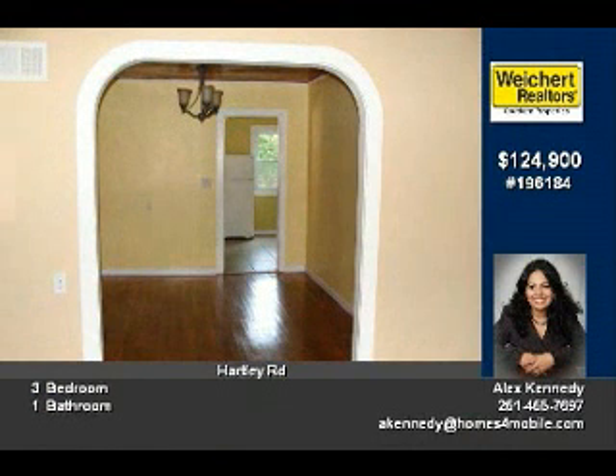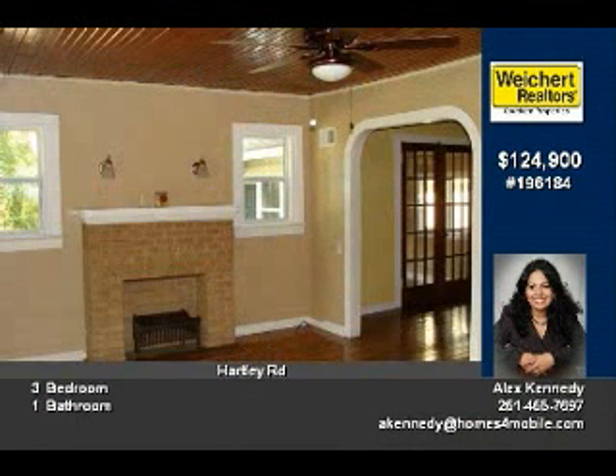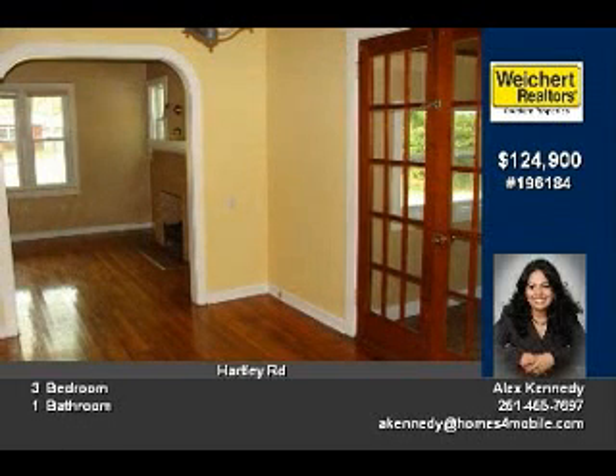Conveniently located just off of Highway 43 in the growing community of Sarah Holland, you are close to shopping, restaurants, churches, and entertainment.